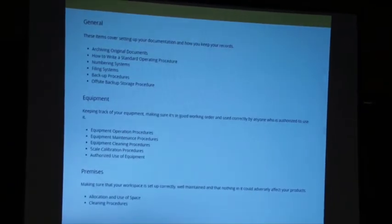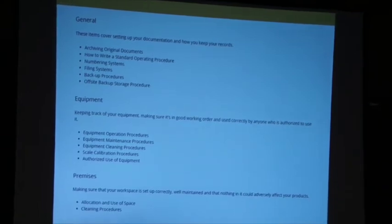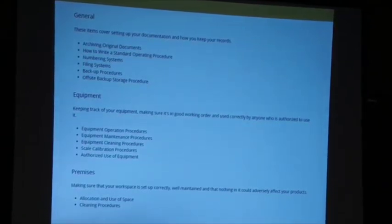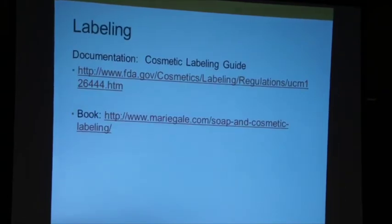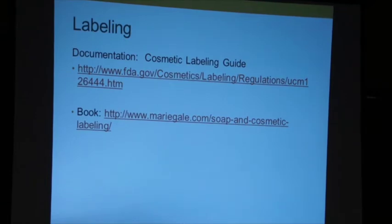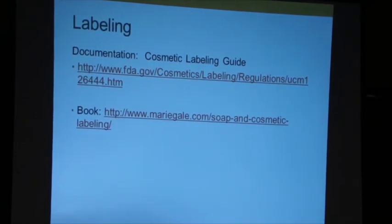There are examples of other things you can talk about. Marie Gale also has a good book on standard operating procedures. Now we're going to talk about labeling.